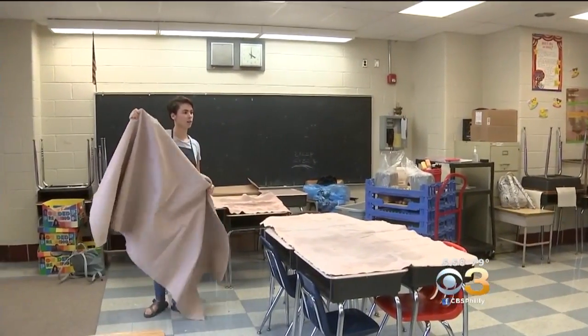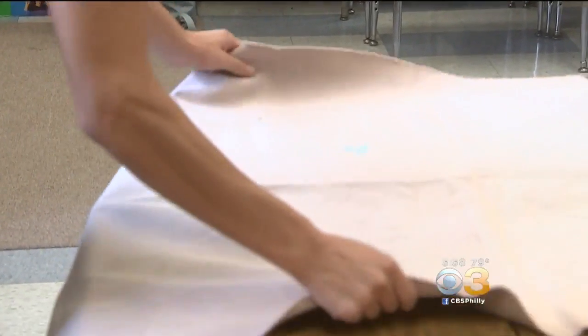They put canvas down on the tables, they sit down, and the instructors usually give them a brief overview — what is clay, where does it come from, and things like that. And then they jump into a demonstration of whatever project the kids are going to create.